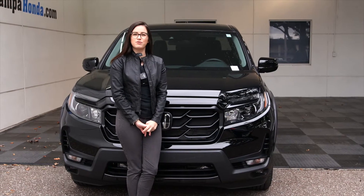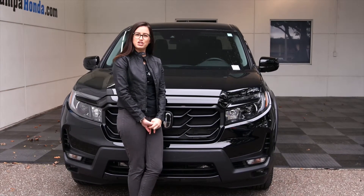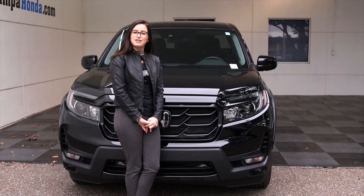Thanks for spending some time with me today reviewing the 2021 Ridgeline. If you'd like to take this vehicle for a test drive or any of our other models, give us a call today.